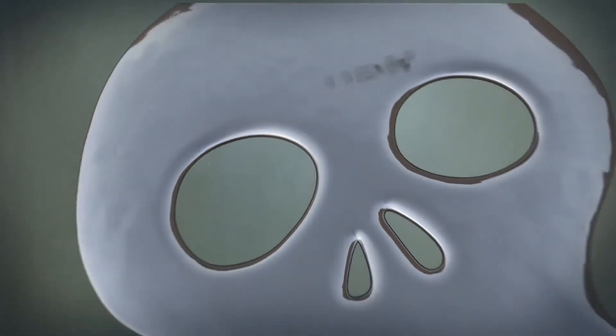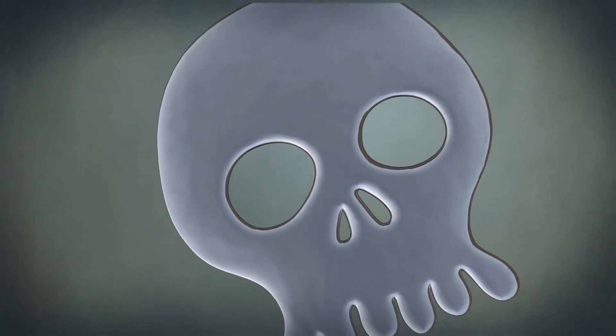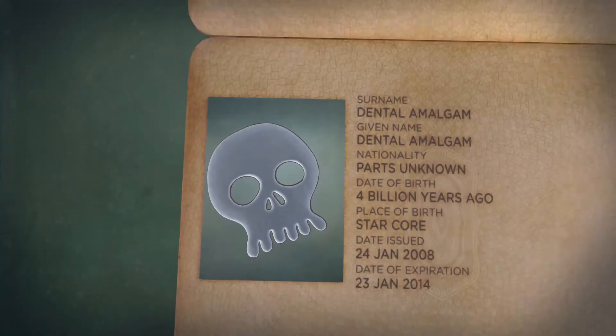Mercury is one of the most toxic elements, and a persistent traveler through our environment. So who's the travel agent for this elemental poison?